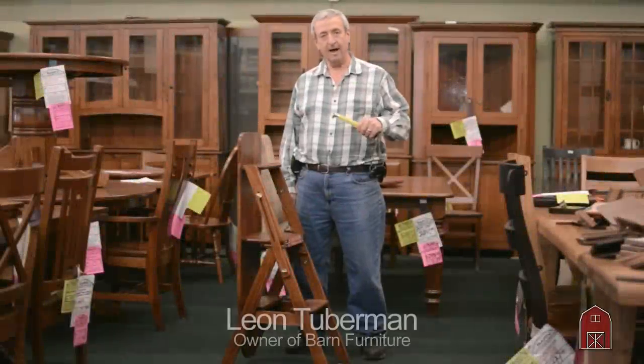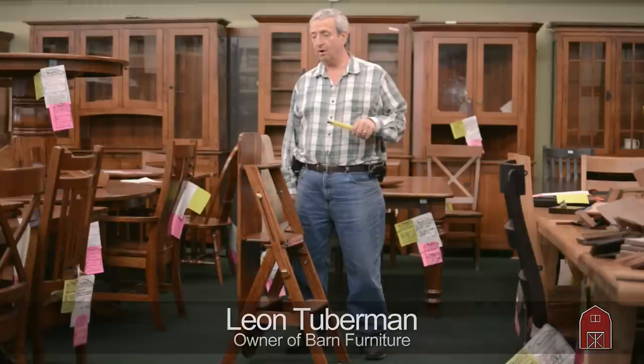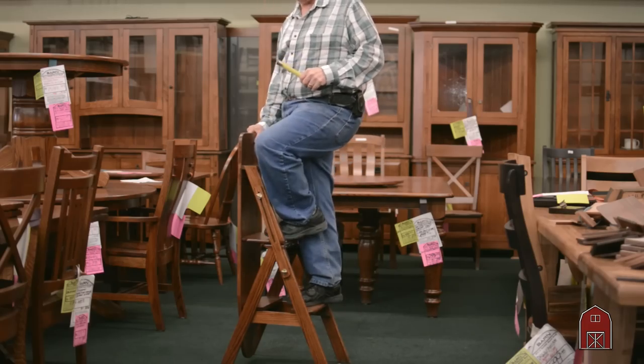Hi, I'm Leon and I'm going to demonstrate today a classic Amish piece of furniture. They always like to make items that have multiple uses, and this definitely has multiple uses. It's made out of solid oak, it is in a catalyzed conversion varnish finish, and it is a very sturdy stepladder.